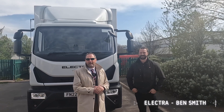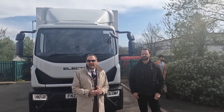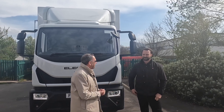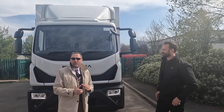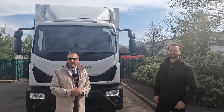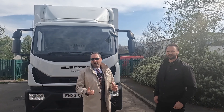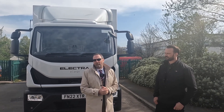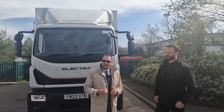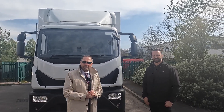I'm with Ben Smith, the Managing Director of Electra Commercial Vehicles, and we're here to look at something that Ben and his team have designed - an absolute first. Thanks for inviting me, Ben. It's been brilliant to have you here. We've got a hydrogen fuel cell refrigerated vehicle, manufactured and assembled by Ben and his amazing team here at Electra Commercials in Blackburn.